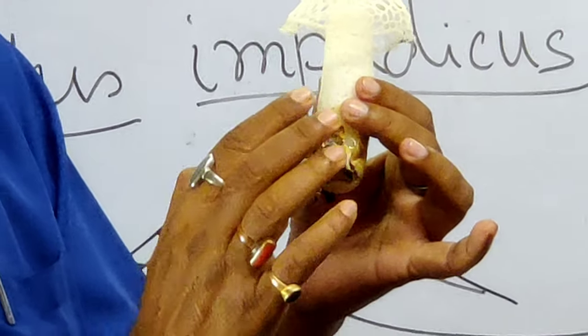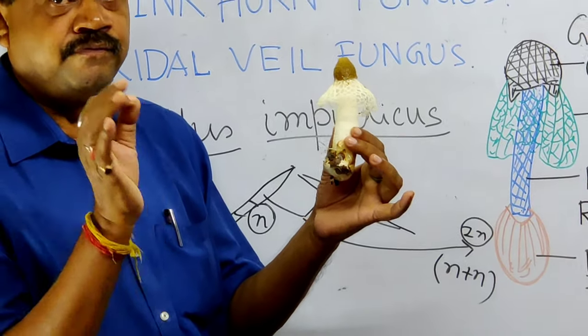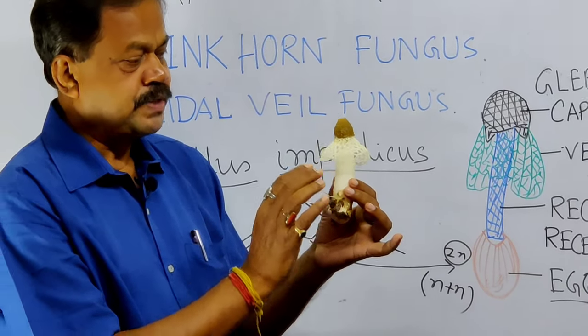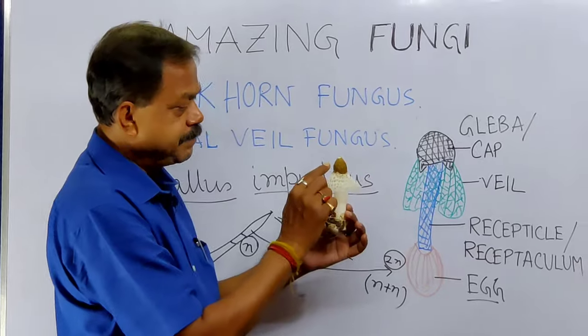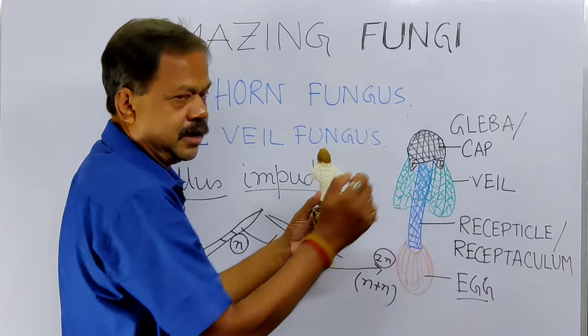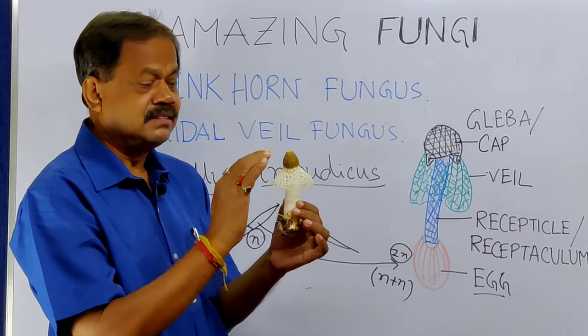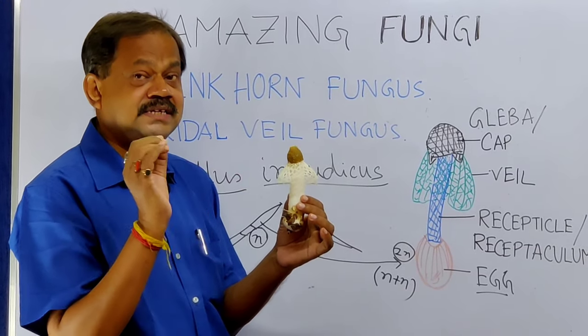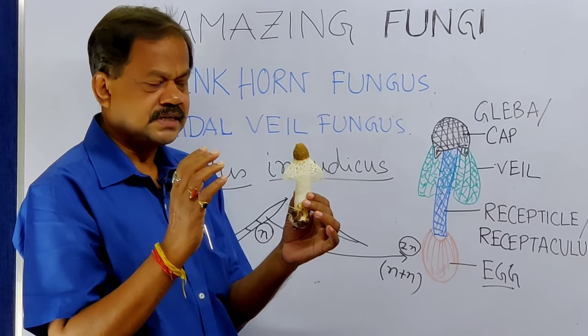From this egg, the receptacle stalk develops overnight — it grows very fast. And at the apex, you can see this cap-like structure called Gleba. Here the spores are present, and these spores are covered with a very slimy, gelatinous substance.